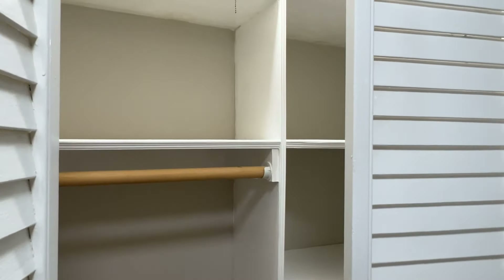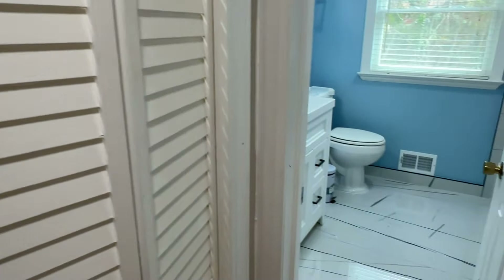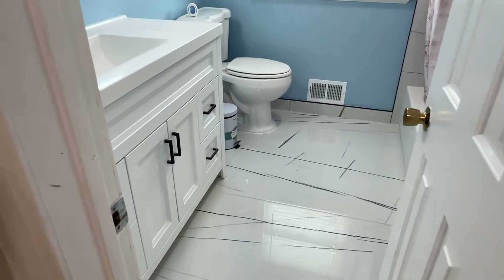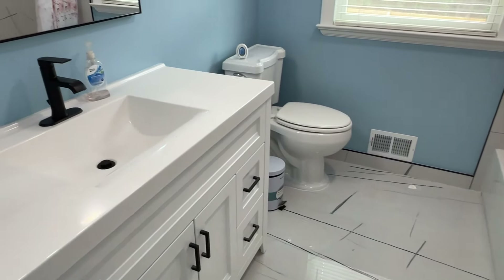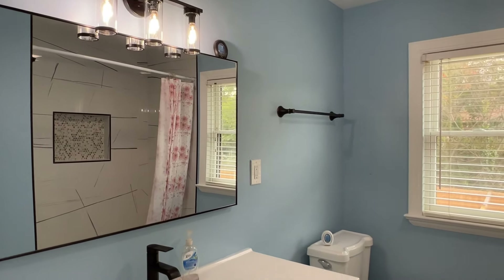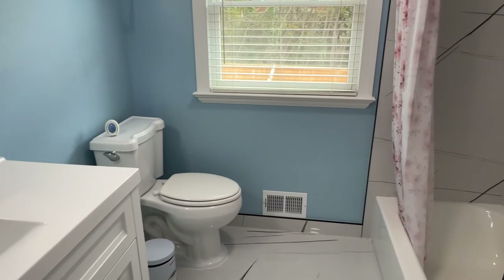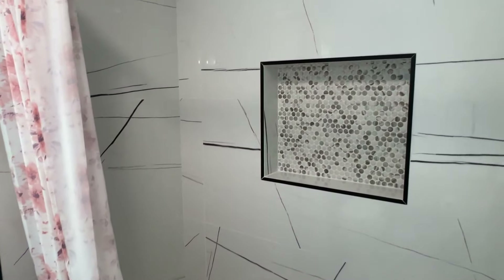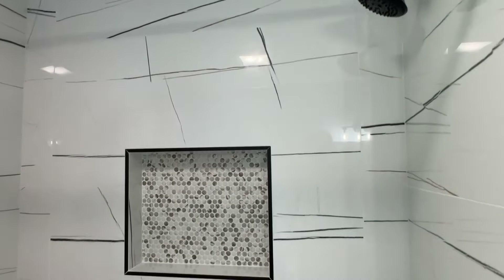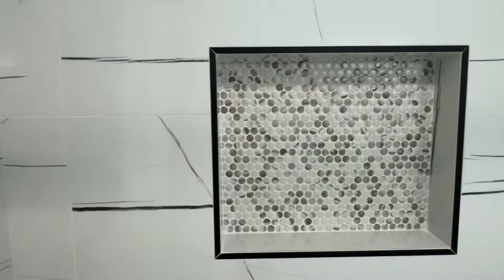The closet. And we got the fully renovated bathroom — this one's going with black and white, which looks really nice. We got the tub right here with a nice cutout.